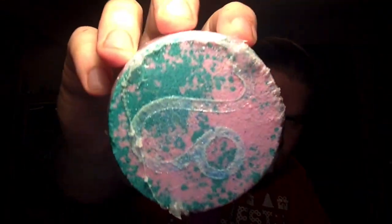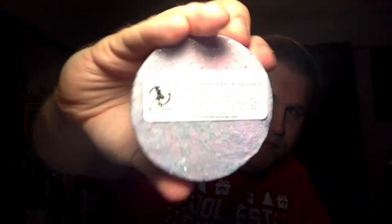Then we've got here — ooh — a February moon bath bomb. Look at that, it's all colorful and stuff. And that's supposed to have a scent of like spicy chai tea. Yeah, I could see that. That's awesome.